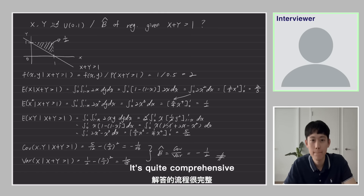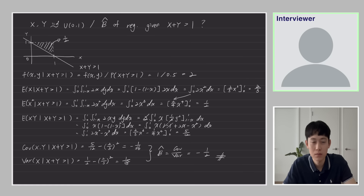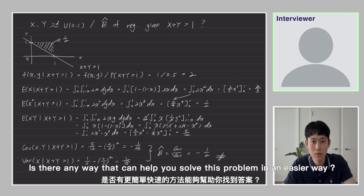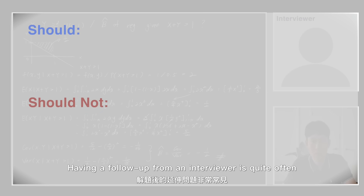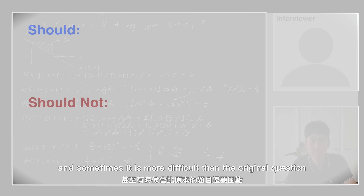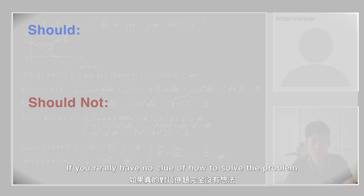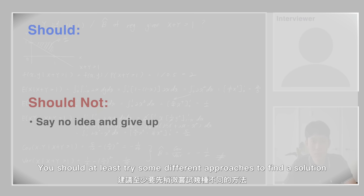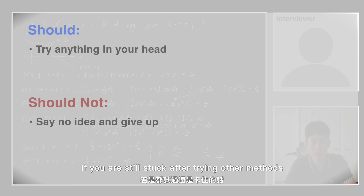That's quite comprehensive, but taking all those integrals takes time and it's easy to make mistakes. Since you already mentioned the unit square on the two-dimensional space, is there any way to solve this problem more easily? Having a follow-up from an interviewer is quite common, and sometimes it's more difficult than the original question. If you have no clue, don't just say you have no idea — you should at least try some different approaches, and if you're still stuck, it's always acceptable to ask for hints.